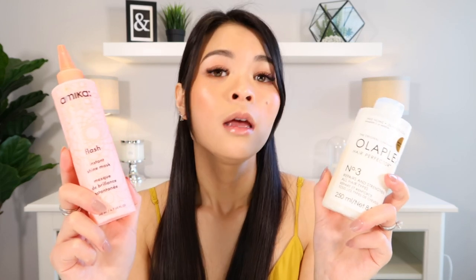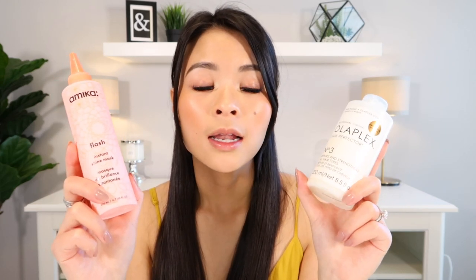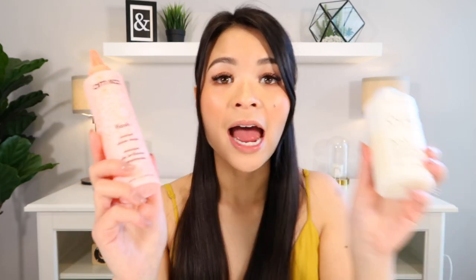After I condition and shampoo my hair, I will once a week go in with one of my favorite hair treatments — it's called the Amica Flash Instant Shine Mask. This is such a great product because it smells incredible and it works so quickly, giving you instantaneous results. I love it because it makes your hair incredibly shiny, and you only need to let it sit in your hair for about a minute. When you get out of the shower, your hair smells incredible and it is so shiny. When I use the Olaplex and this mask on the same day, my hair feels like heaven. I highly recommend these two together.